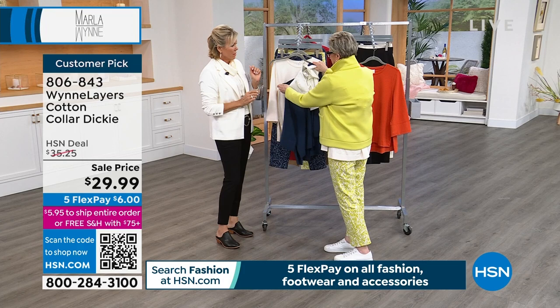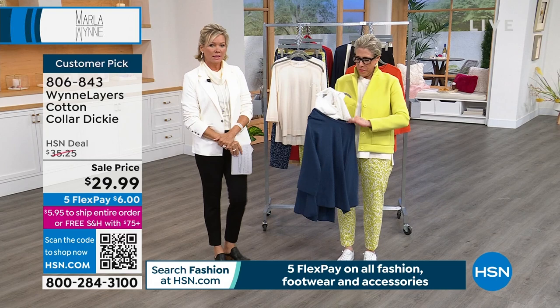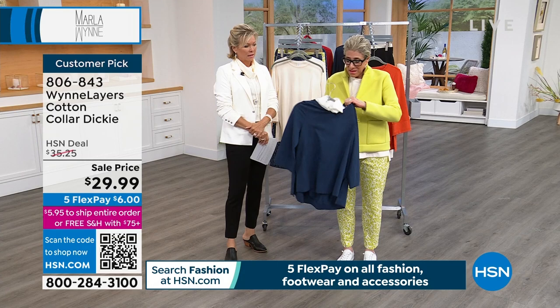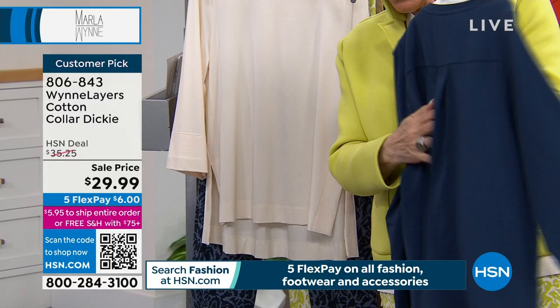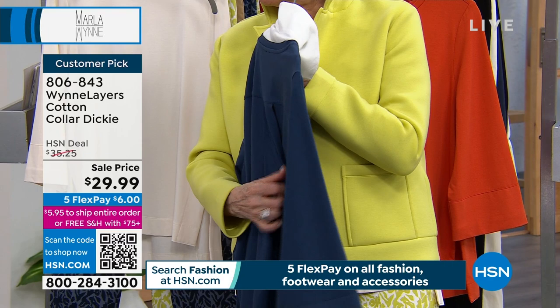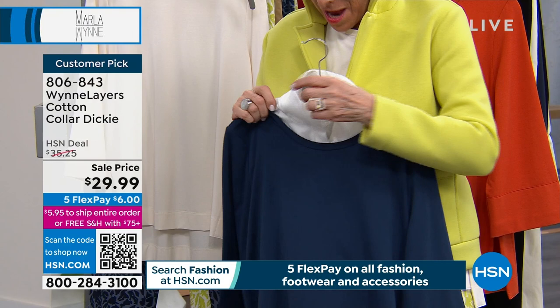Here's the thing — the dickie is made out of the same fabric as the top. If you want to take a t-shirt that you've got and you're feeling like it's boring, look how dramatically it changes it. Look at how you can take a great little top that's super simple and put this on it — and do you see the cute pleat in the back? You were doing your job! I was just back there laughing, changing like a mad woman in a tent.